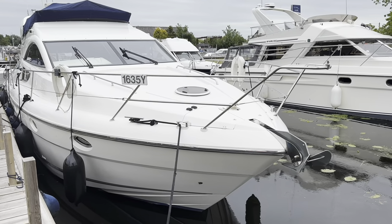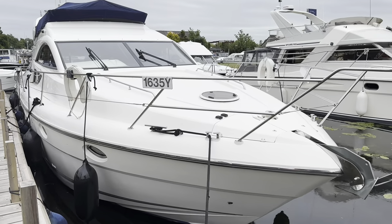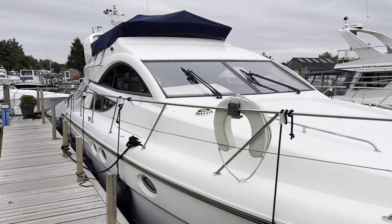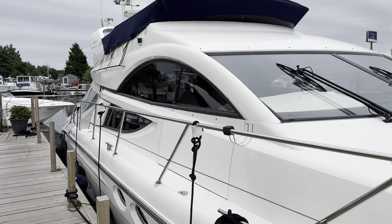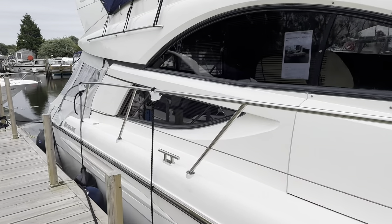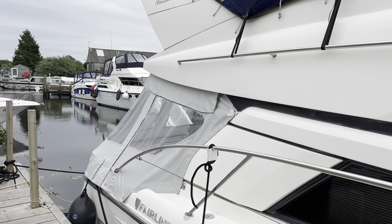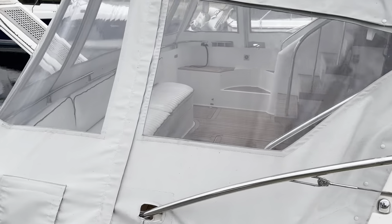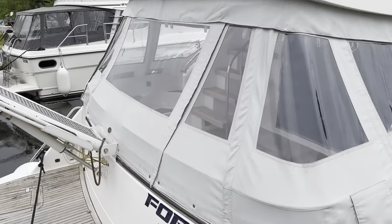We're just about to take a look around the 2002 Fairline Phantom 46 called Forza, powered by a pair of twin Volvo TMD74 EDC diesel engines, 480 horsepower apiece. Good spec: bow thruster, stern thruster, generator, aircon, passerelle with a 250 kilogram load limit, radar, searchlights, teak bathing platform, teak cockpit, new canopy. Nicely specified boat in good order.